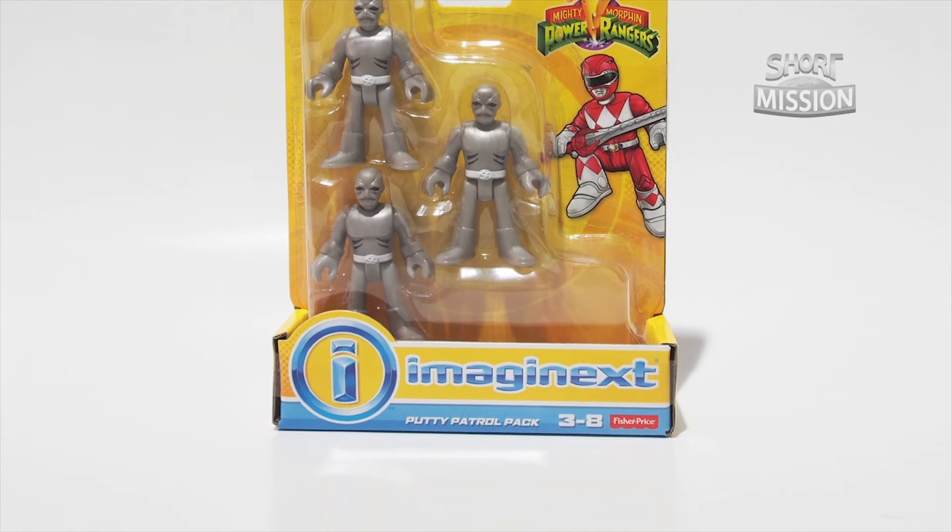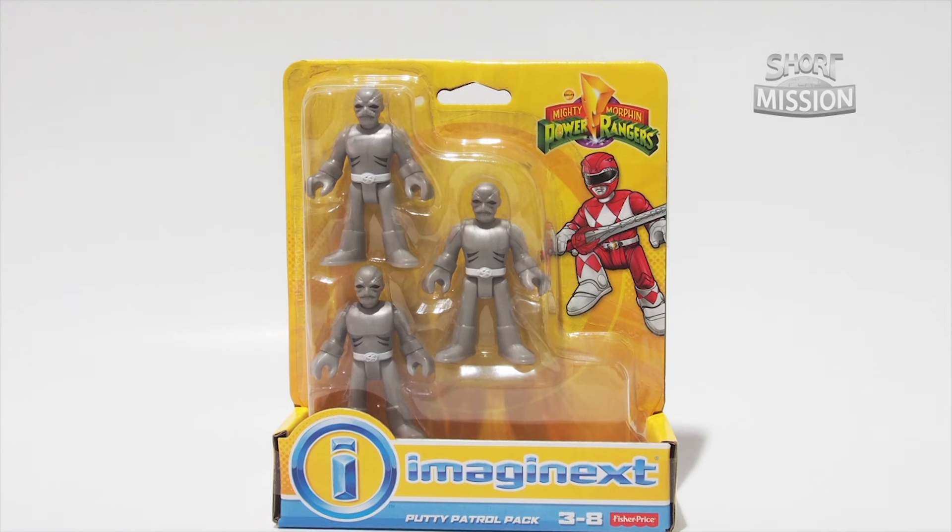The last figure pack comes with 3 figures, and that is the Putty Patrollers.